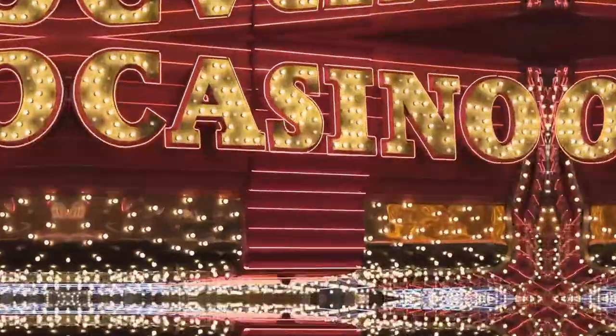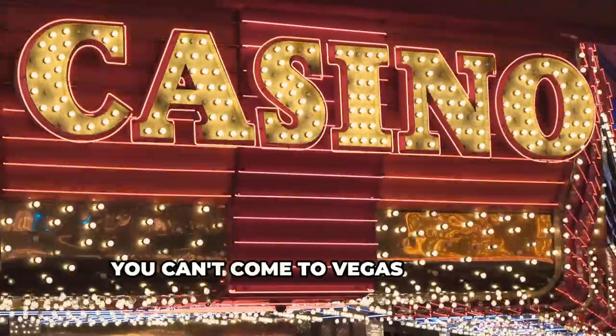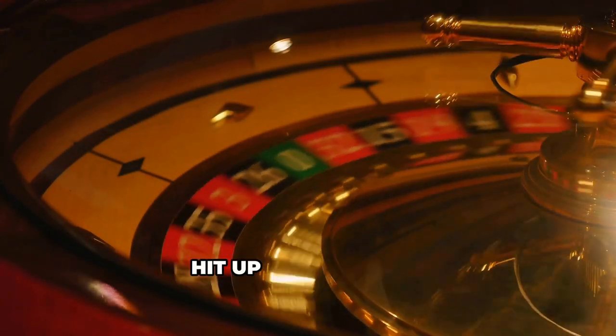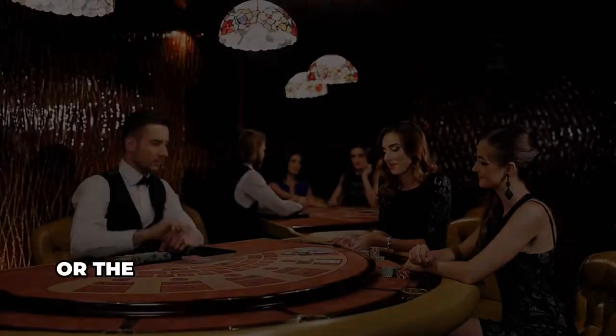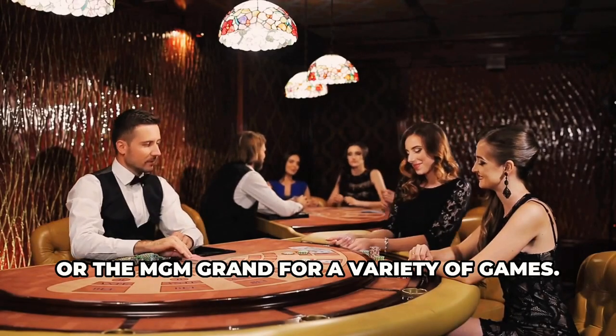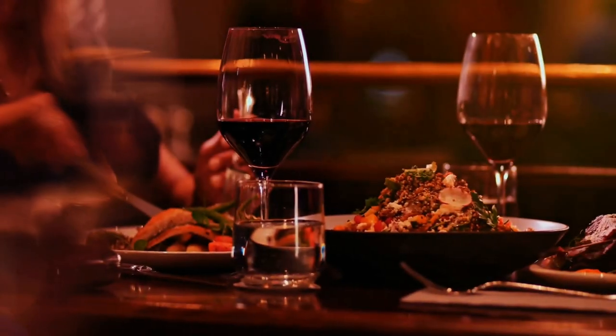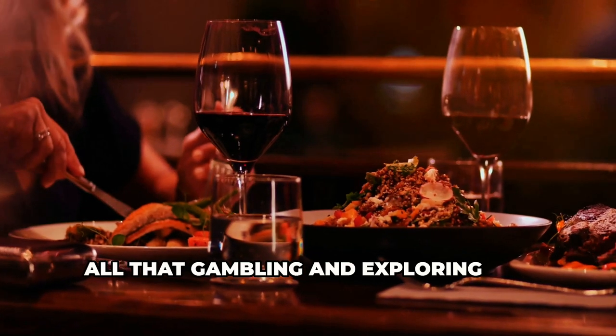You can't come to Vegas and not experience the casinos — the flashing lights, the sound of slot machines, the thrill of the roulette wheel. Hit up the Bellagio, Caesars Palace, or the MGM Grand for a variety of games. Just remember to set a budget and know when to walk away.